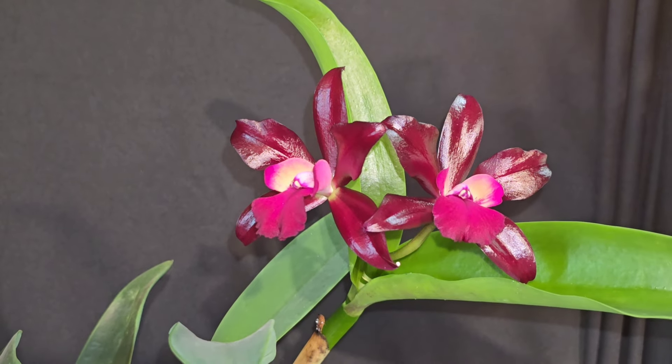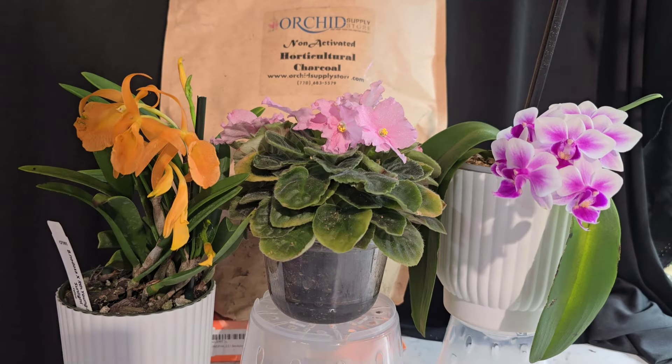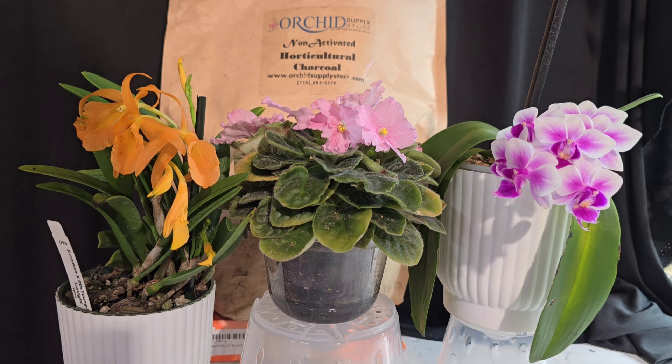Hey y'all, my channel is sponsored by the Orchid Supply Store. It is literally your one-stop shop for anything and everything you could possibly need orchid-related — they have pots, media, and they even sell orchids. Use my name code 'hillbilly' in the code section for a 12% viewer discount. They also do free shipping in the U.S., so go check them out!